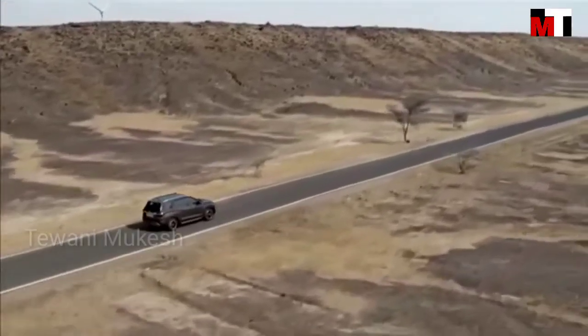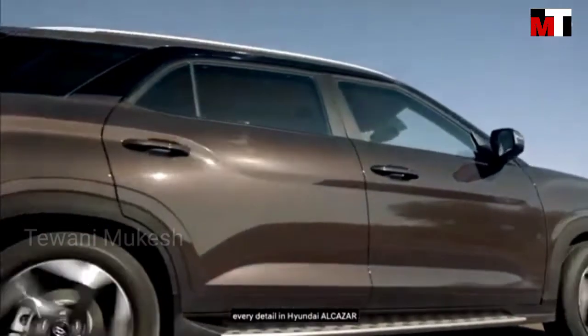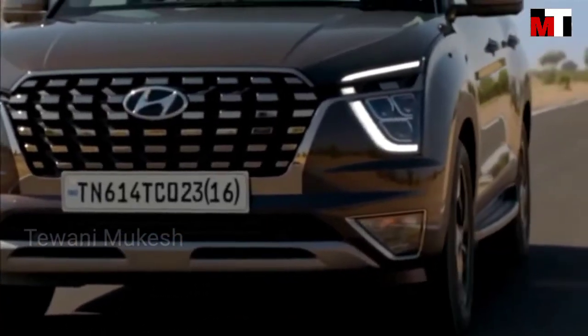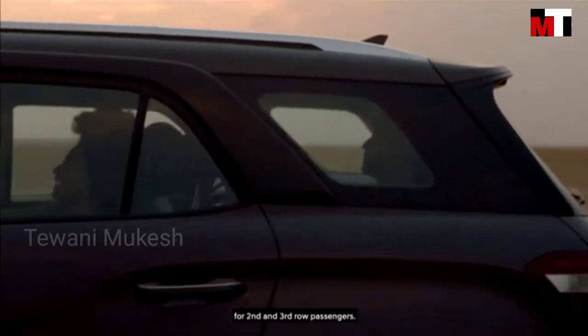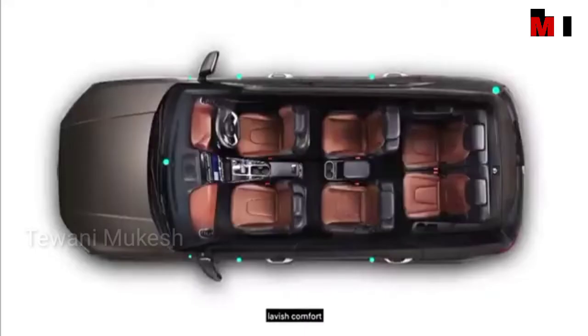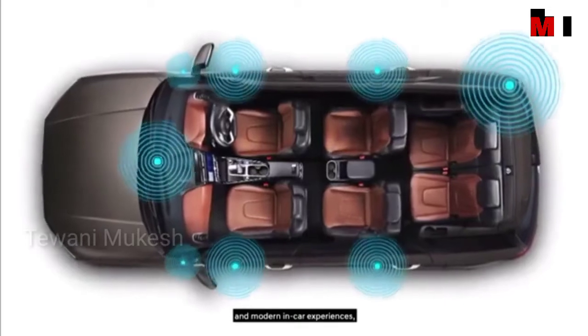Styled for indulgence, every detail in the Hyundai Alcazar is carefully crafted to pamper the senses. For second and third row passengers, Hyundai Alcazar brings to the fore lavish comfort and modern in-car experiences.